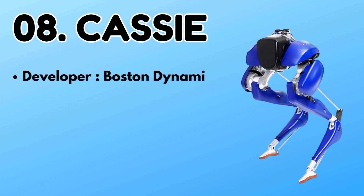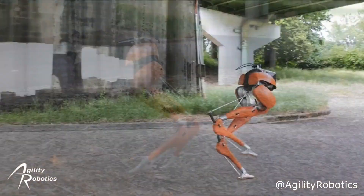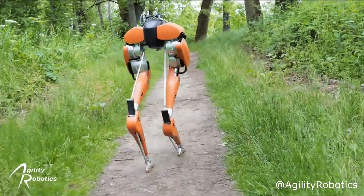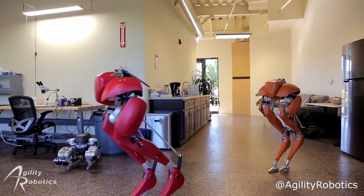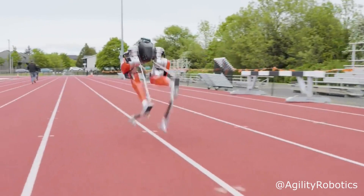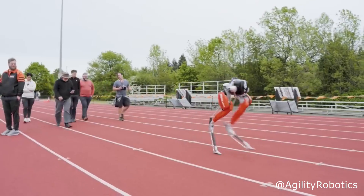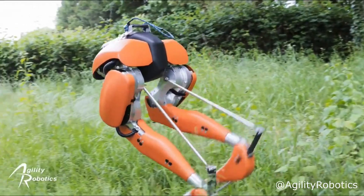Number 8: Cassie. Cassie is the lower version of Digit. It is a dynamic robot that is able to walk and run just like humans and animals. Cassie was named after the Australian bird cassowary, which has similarly shaped legs. This advanced robot can walk in diverse and complex environments and terrain due to its advanced technology and sensors. It is supposed to be used in search and rescue operations in the future.